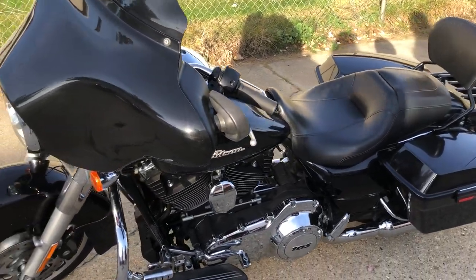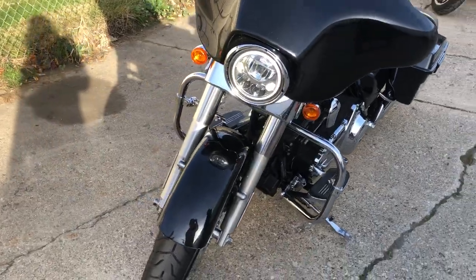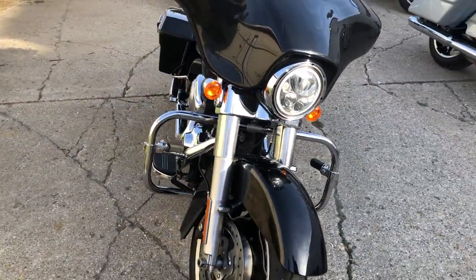Hey guys, ApprovalPotterSports.com here doing some videos on some stuff that just come into the showroom. Anybody looking for a pre-owned Street Glide? We've got about 45 of them in stock right now.